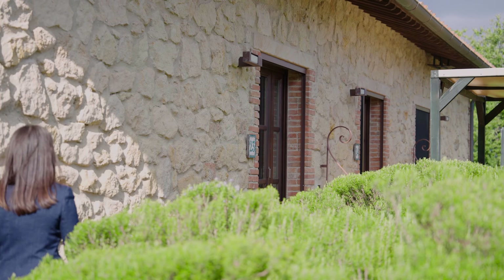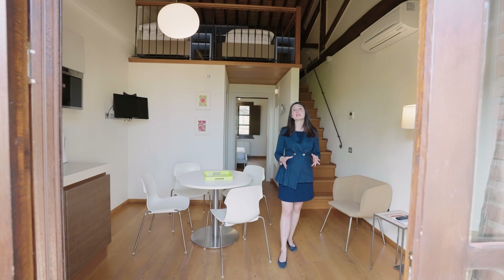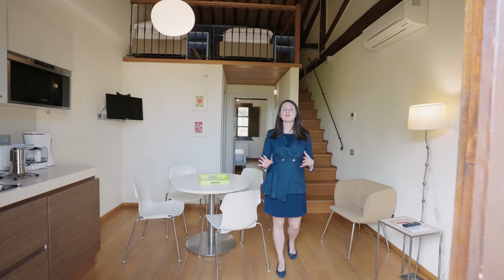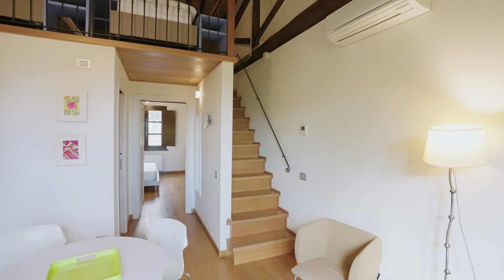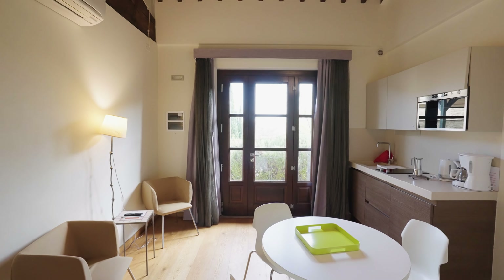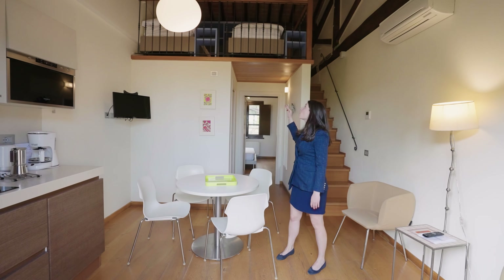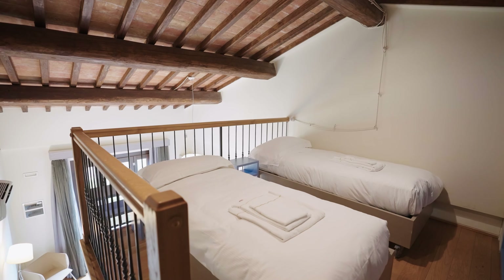We are now at the fourth Casale, which is positioned at the highest point of the property, and it hosts five independent apartments. The apartments of the fourth Casale differ from the rest because they are developed on two levels. On the ground level there is a living area, bathroom, and a queen-size bedroom, while on the loft floor is a twin sleeping area.